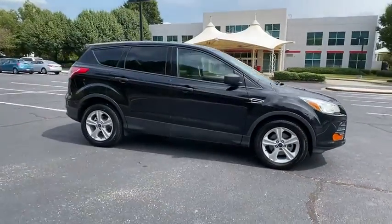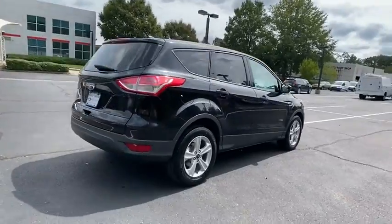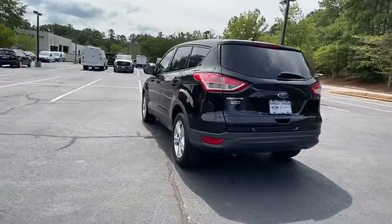Take a ride in a 2016 Ford Escape. Gas engines flex, tow, sip and go with Ford Escape. This vehicle has less than 110,000 miles.